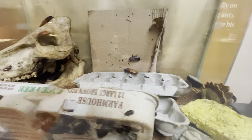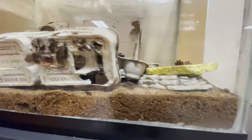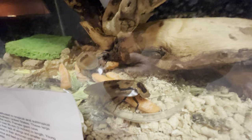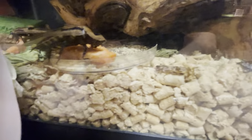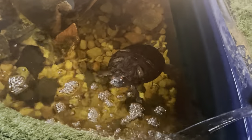Got some cockroaches — came to the museum to see some cockroaches, but these are some giant cockroaches right here. Here we've got a little swimming pool for some turtles and some fish.